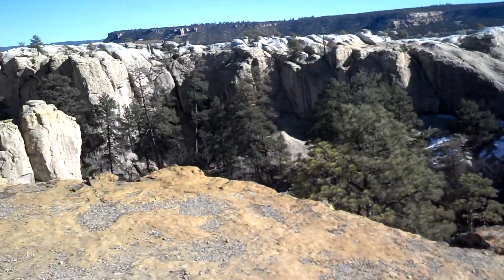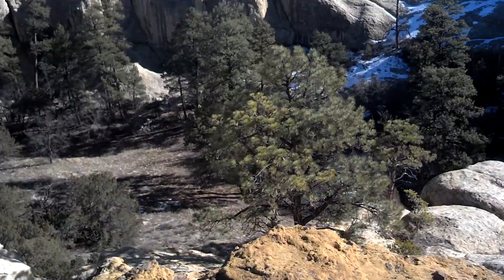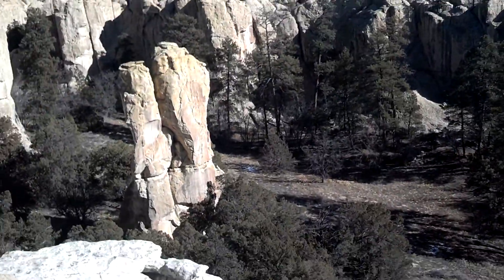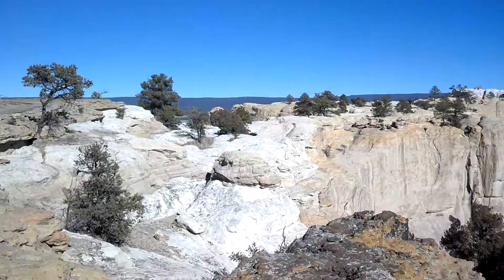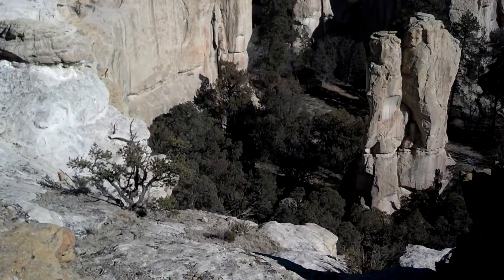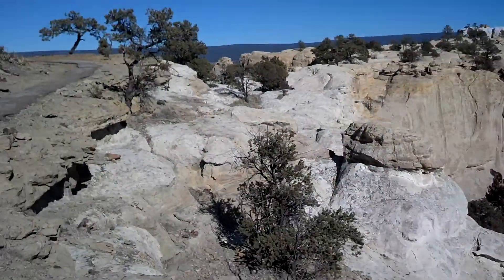We're up on top of the rock now. This is called Box Canyon — another neat area. I'm sure there's more petroglyphs and carvings down there, but it's dangerous, as you can see the cliffs, so they don't let people down there.